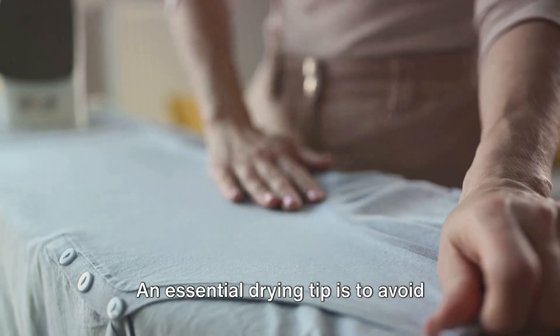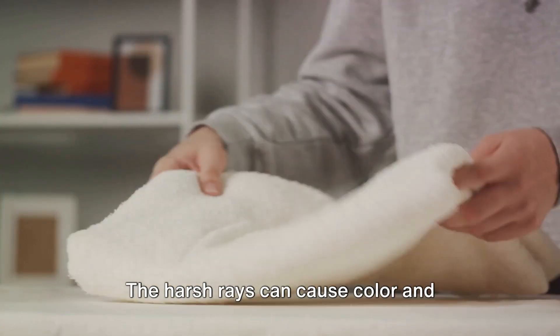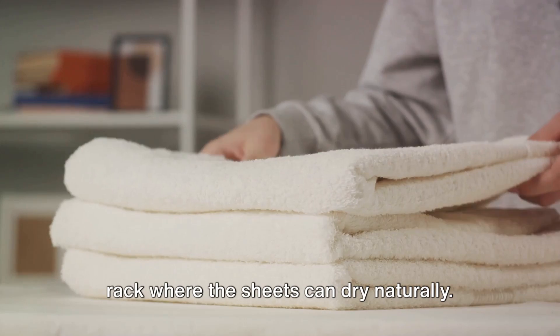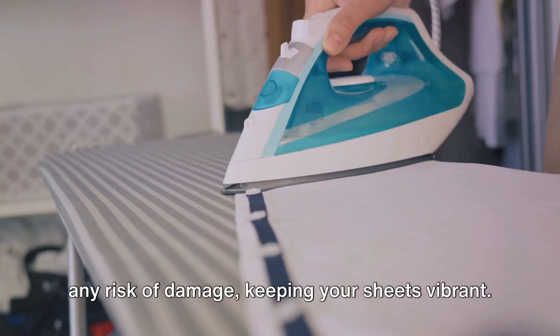An essential drying tip is to avoid exposing your sheets to direct sunlight. The harsh rays can cause color and quality loss. Opt for a shady spot or an indoor drying rack where the sheets can dry naturally. This is a gentler method that prevents any risk of damage, keeping your sheets vibrant.